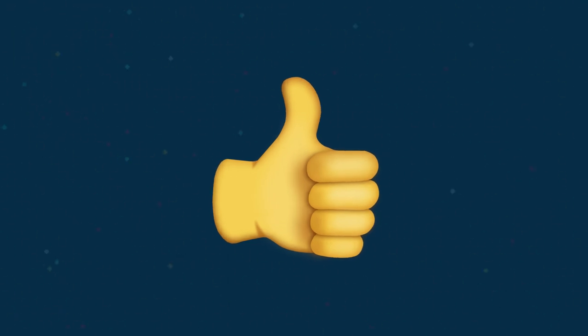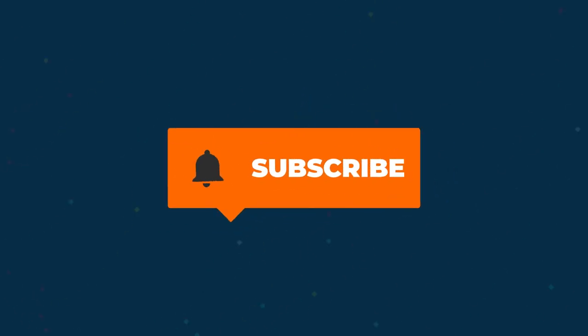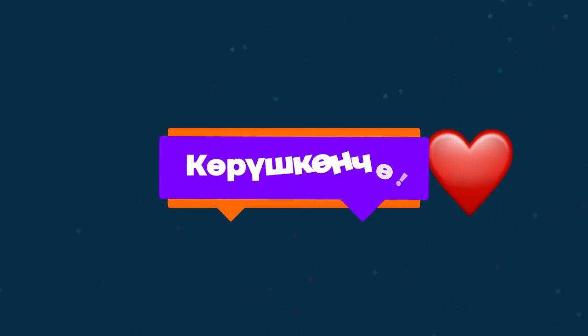You did great! Now we are able to talk about the time. Congratulations! In the next video, we will continue exploring other interesting phrases in the Kyrgyz language. So please subscribe to our channel, like and share with friends. Görüş konca!